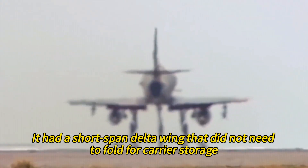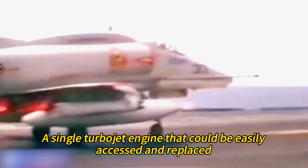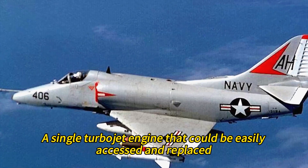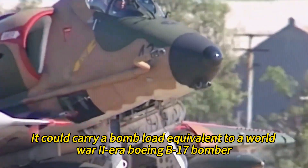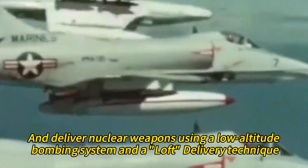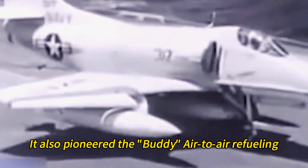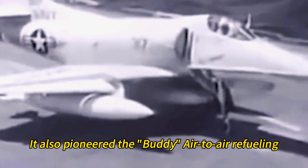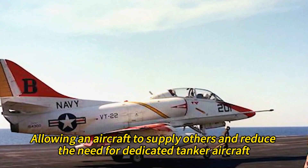It had a short-span delta wing that did not need to fold for carrier storage, a single turbojet engine that could be easily accessed and replaced, and a minimalistic design that reduced complexity and cost. It could carry a bomb load equivalent to a World War II era Boeing B-17 bomber and deliver nuclear weapons using a low-altitude bombing system and a loft delivery technique. It also pioneered buddy air-to-air refueling, allowing an aircraft to supply others and reduce the need for dedicated tanker aircraft.